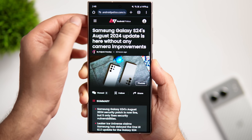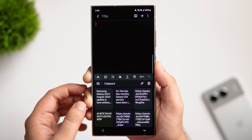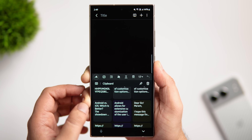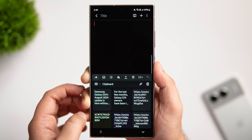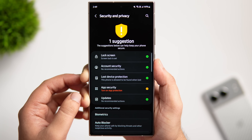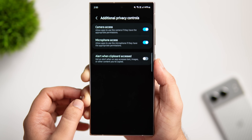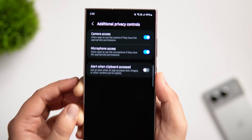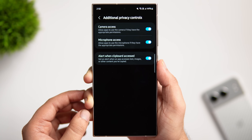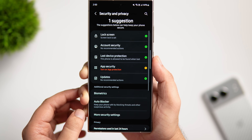Whenever you copy anything on your phone it's available inside the clipboard. Not only does the clipboard store text you just copied, but it also shows all previously copied content — which might include sensitive information like passwords or addresses. This clipboard can be accessed by any third-party app or website you visit. To prevent this, go into Settings, tap Security and Privacy, scroll down to Additional Privacy Controls, and turn on the toggle that says Alert When Clipboard Accessed. You'll then get an alert every time any app or website tries to access your clipboard, and you can block permission for that specific app.